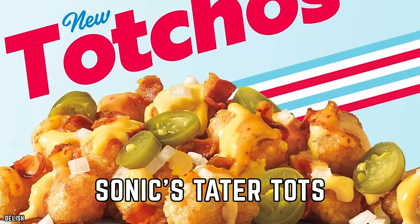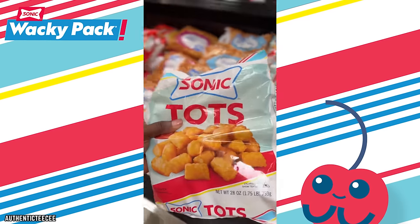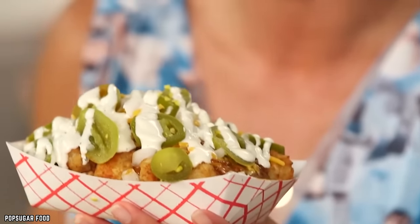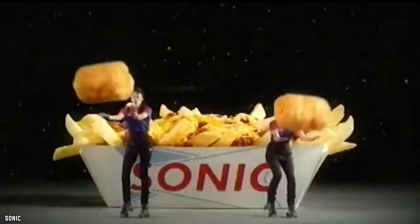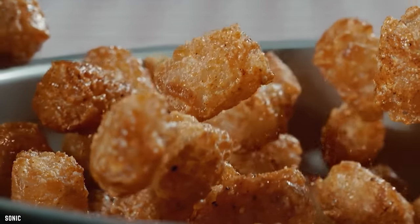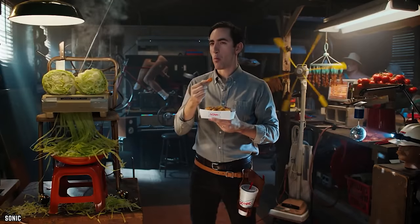Sonic's Tater Tots are like the cool cousins of traditional fries. Golden brown and crispy on the outside, fluffy and delicious on the inside, Sonic's Tater Tots are petite, bite-sized delights that provide an irresistible crunch with every munch. Sonic introduced Tater Tots to their menu in 1956, and they've become an iconic menu mainstay.